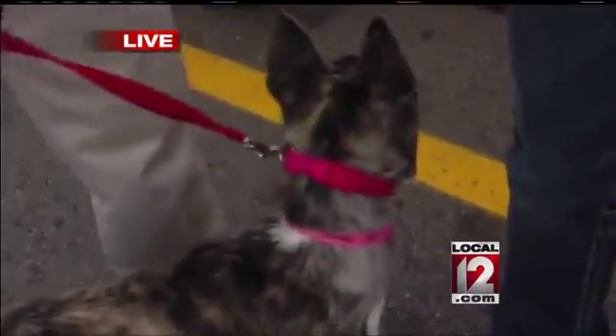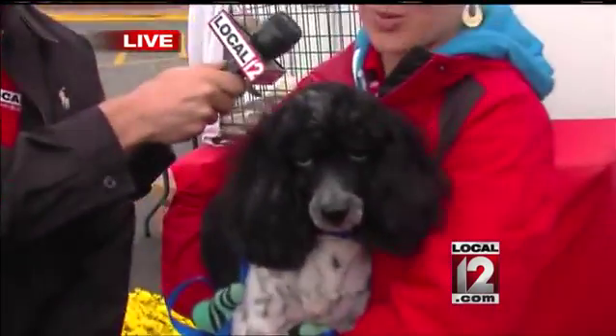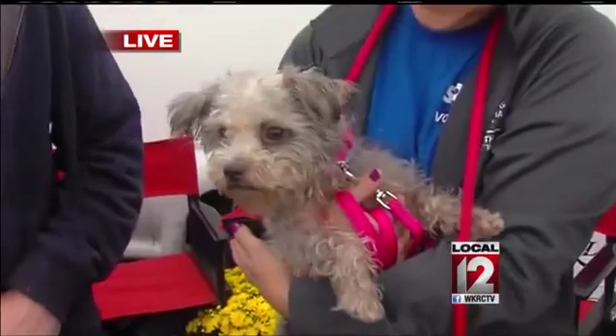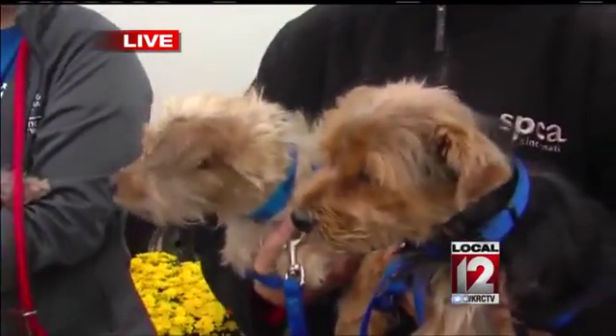So we have an adorable Akita mix puppy, four months old, and then I'm holding a miniature poodle, he's only about two to three years old, ready to go. And then we have Baxter, a boxer mix, seven years old, and we have sweet little Maxine who's about four years old, and a terrier mix right around two years old.